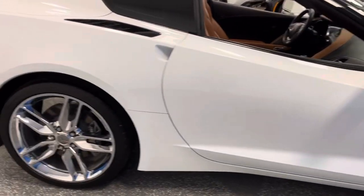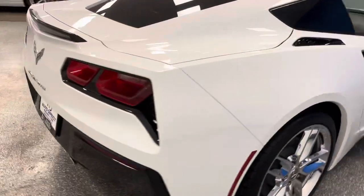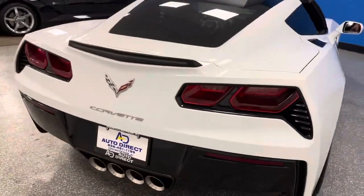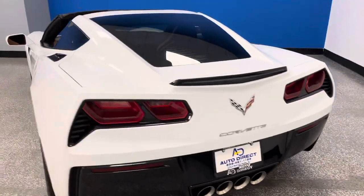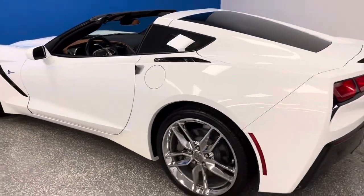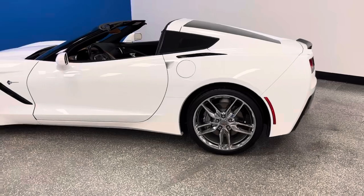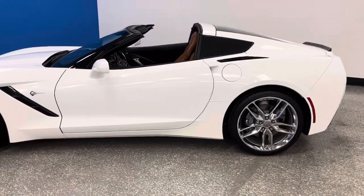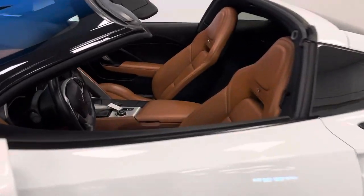It has upgraded Z51 five-spoke chrome wheels along with magnetic select ride and performance exhaust, balance of the factory warranty, and it also has Bluetooth and Apple CarPlay. We know that these 2019s are getting to be harder and harder to find, but this with the balance of the factory warranty and a 2LT with the right color Kalahari interior just doesn't get any better.